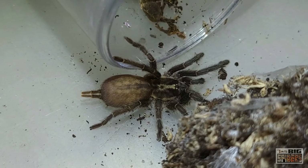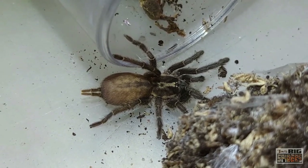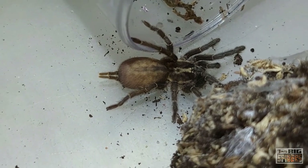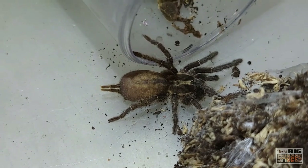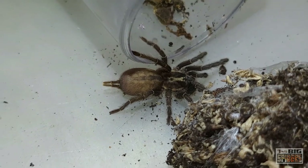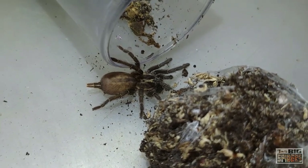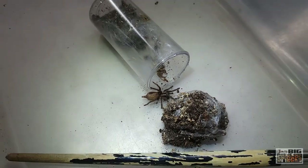A lot of folks report that these are excellent beginner old world species because they're shy. If you give them the space, they'll do some webbing, stay out of sight, out of mind. You'll see them when they come out and hunt — they'll burst out of the webbing, grab the prey item, and then disappear. This is also one of the species folks have had a lot of success keeping communally, though obviously there is always the danger of cannibalism. Apparently a couple may be eaten at first, but then they level off and start living together peacefully.